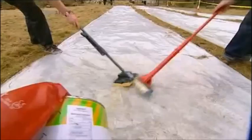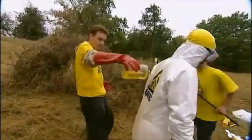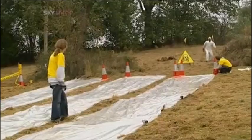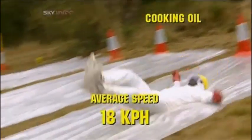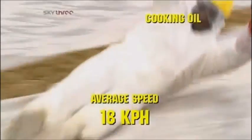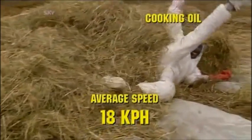The third and final oil to be tested is found in most household kitchens — it's cooking oil. 12.9 km/h is the speed to beat. Will the cooking oil be able to handle the heat? It sure will. With an average speed of 18 kilometres an hour, our Brainiac experiment has found a clear winner. So next time you head for the frying pan, make sure you use extreme caution when handling the oil.